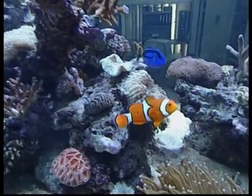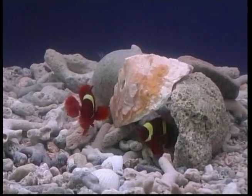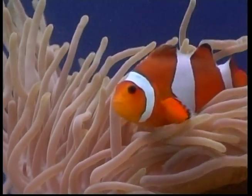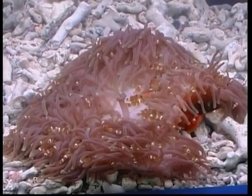Now Zeke, it's time to look at fish. A fish is a vertebrate, which means that they have a backbone. Fish, like people, need oxygen to live. They have gills that are located on the sides of their heads, and after fish open their mouths and take in water, they pump it to the gills. This helps fish to breathe underwater.